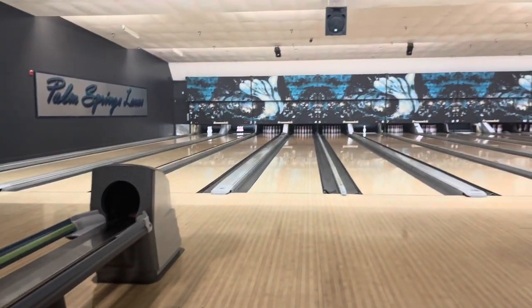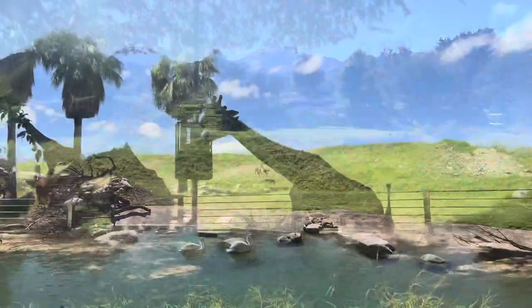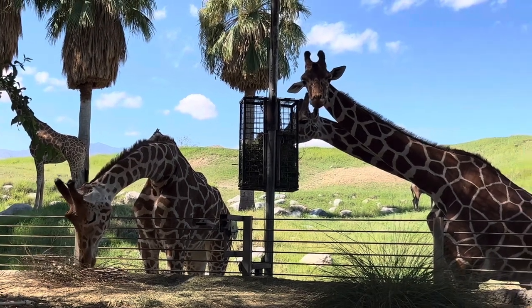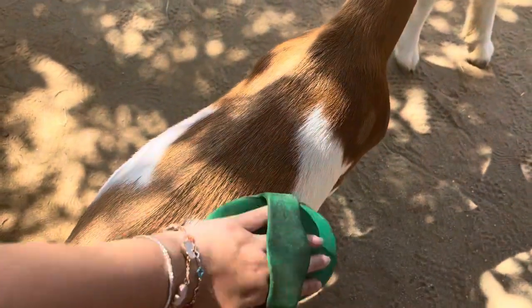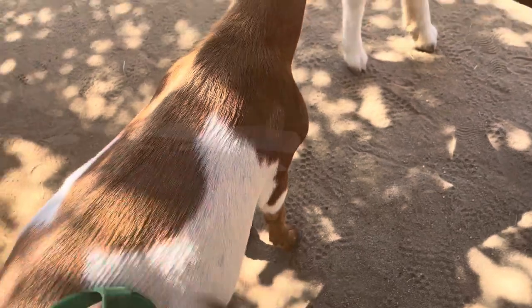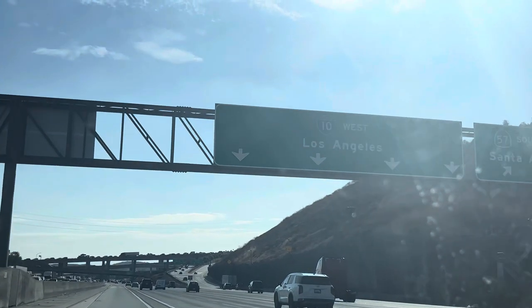Later that night we went bowling and then had dinner at this Mexican restaurant — so good, everything was amazing. The next day we went to the zoo and saw a bunch of animals. I really liked that the animals had a lot of area to roam free. We looked at the giraffes and actually fed them — I posted it on my Instagram. It was ten dollars for lettuce and it was really fun. I also got to brush a Nigerian dwarf baby goat. That was the last day, so it was really fun. Thank you so much for watching and I'll see you guys in the next video!